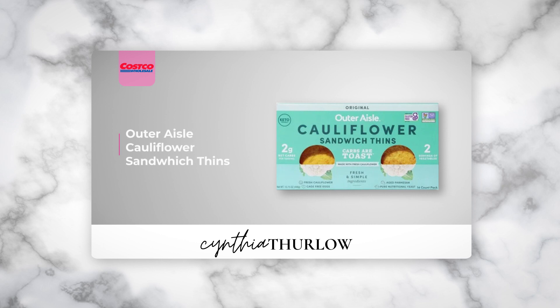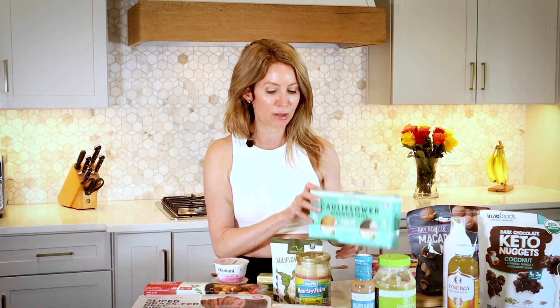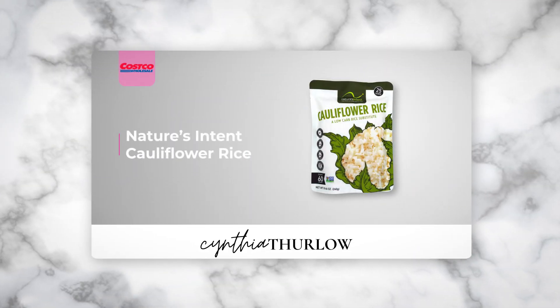I also want to mention these cauliflower sandwich thins. Although I'm sensitive to dairy, there's parmesan cheese in these along with eggs — nine grams of protein per two rounds. You can throw them in the toaster oven to make a sandwich or use them instead of bread. It's basically eggs, cauliflower, some seasoning, and a little parmesan cheese which is almost undetectable, and my gut is tolerating them well — another best buy. They also always have cauliflower rice, super easy to throw in the microwave.